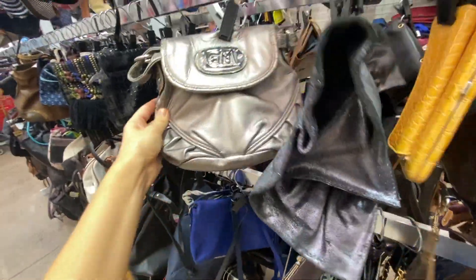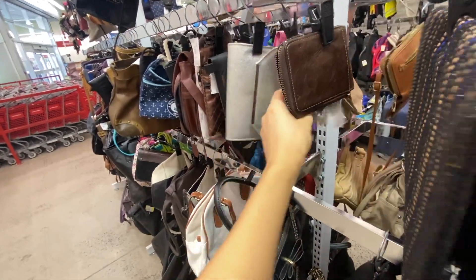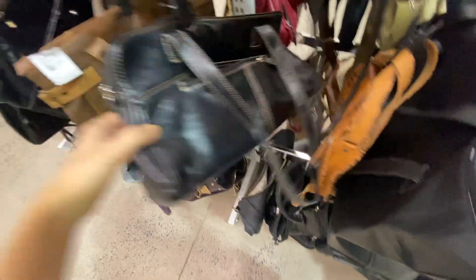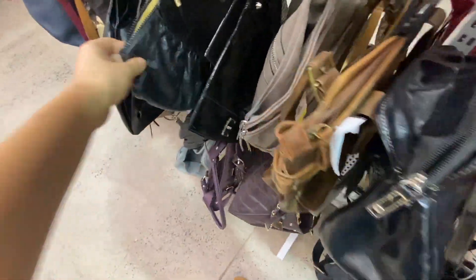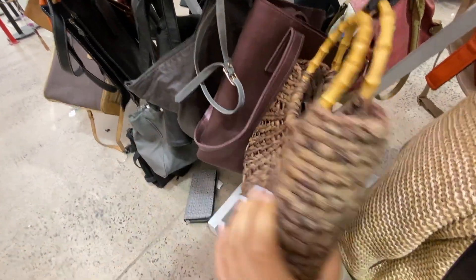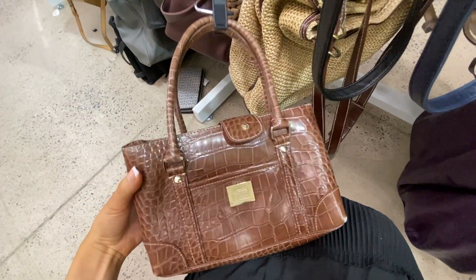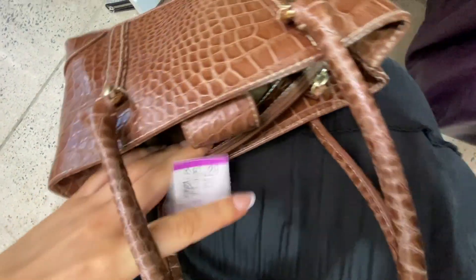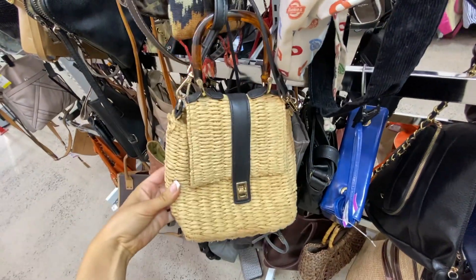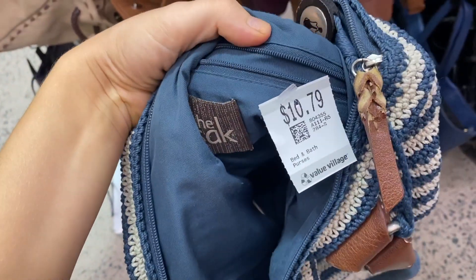One of my favorite spots at the thrift store — the bag section. This can also be a little overwhelming. I normally look for a color I want or the quality of a bag. If you just feel around you can really tell what's good quality and what isn't, so I don't typically go through every single bag. This purse I really liked at a decent price but it was giving a little too much of a summer vibe. This one was really nice quality but that price — no thank you. Then I found a purse from The Sak — really great brand — but I wasn't a big fan of the design.